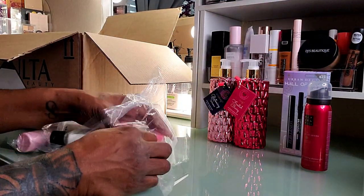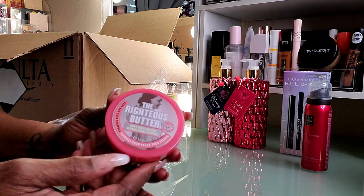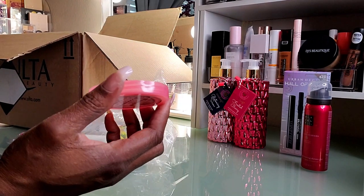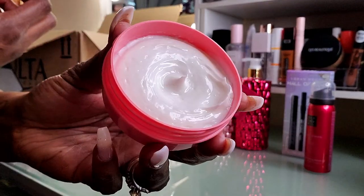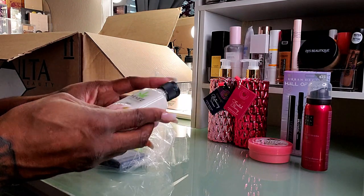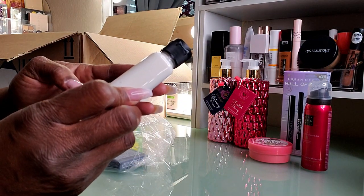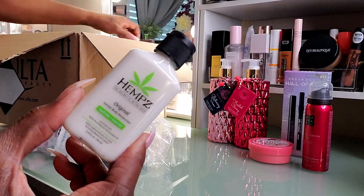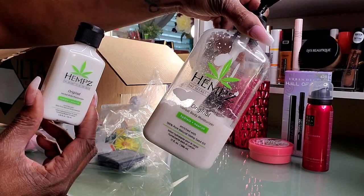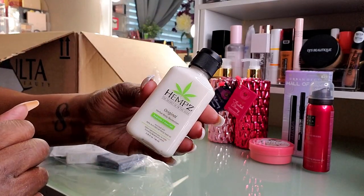Then this is the Righteous Butter Body Moisturizer from Soap and Glory. I've never tried body moisturizers from Soap and Glory — ooh, that smells nice! I'm keeping that. This is Hemp's Original Herbal Body Moisturizer lotion — I already know I like this, I keep the big one right here on my beauty desk for my hands. So this little one is going in my purse. This little goodie bag is nice!